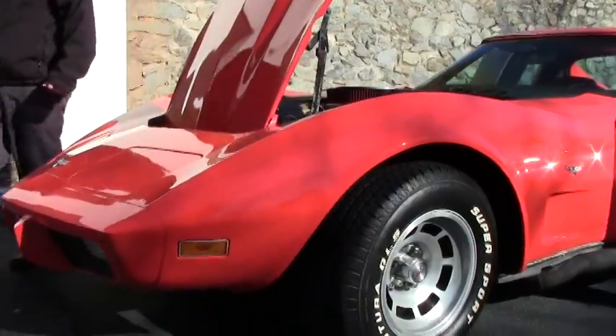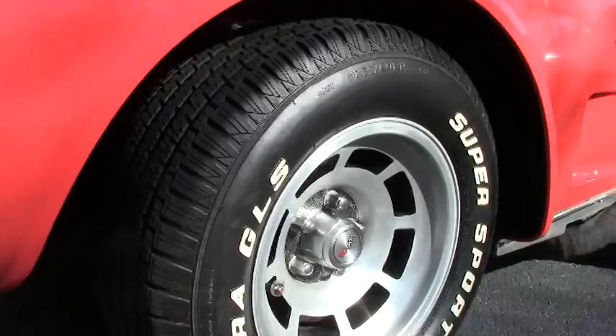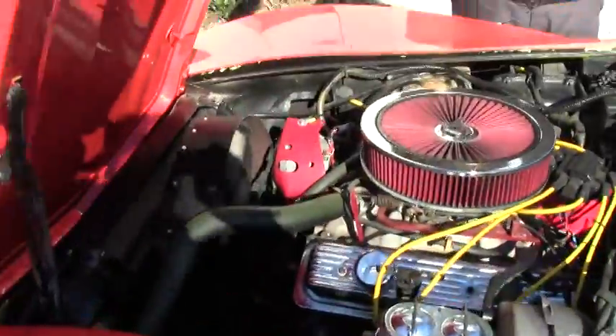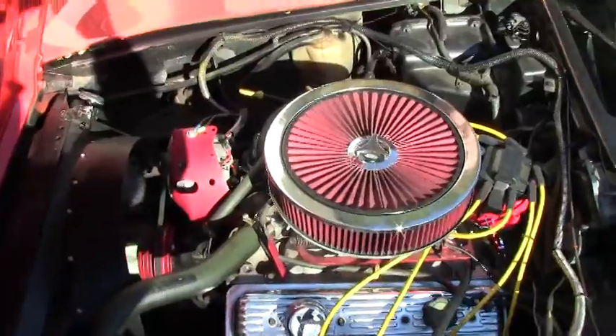As we make our way around, our wheels are in good shape, as well as our tires. This is a 350 engine. I don't know the exact numbers, but it is built, because she runs very well, as we'll see in the drive video.